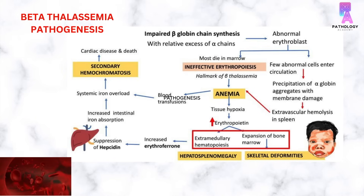In beta-thalassemia, there is impaired beta-globin gene synthesis and excessive alpha-globin synthesis. Because of this, erythroblasts are abnormal and die mostly in the bone marrow, causing ineffective erythropoiesis, which is the hallmark of beta-thalassemia.